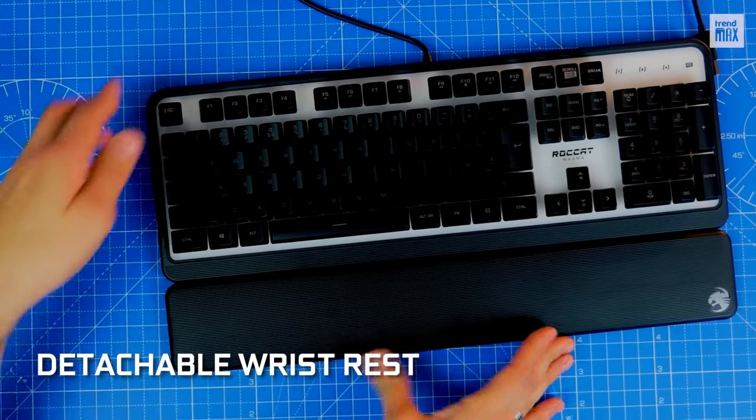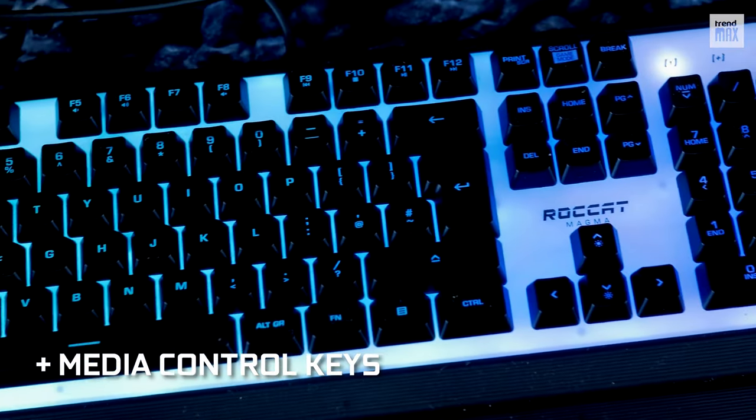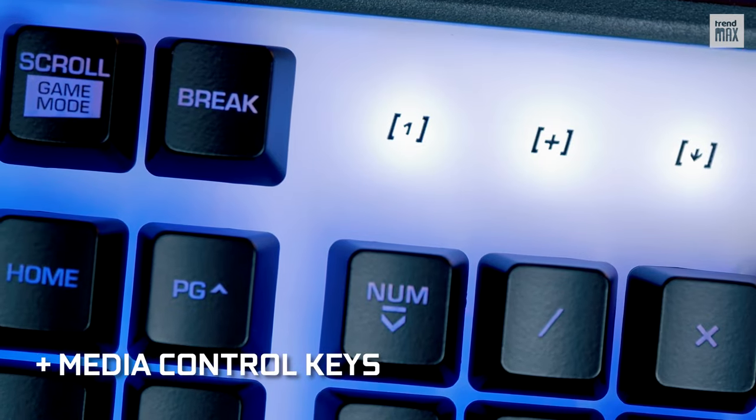For added comfort, it features a detachable wrist rest, and for even more pleasure, it has dedicated media control keys and an easy shift key to unlock more options for several keys. Awesome!